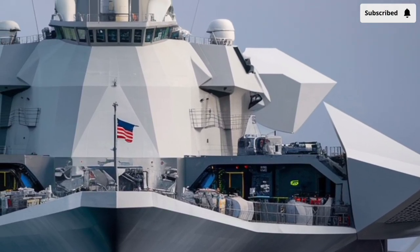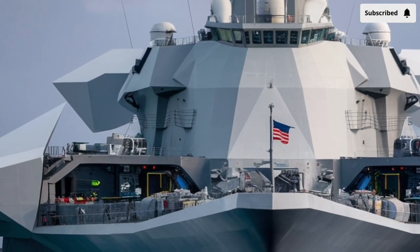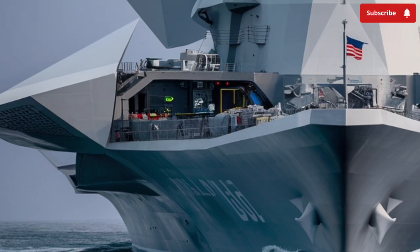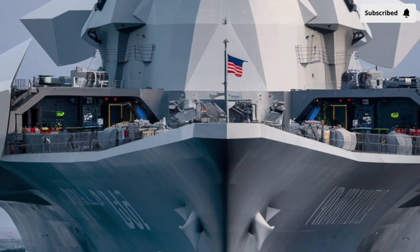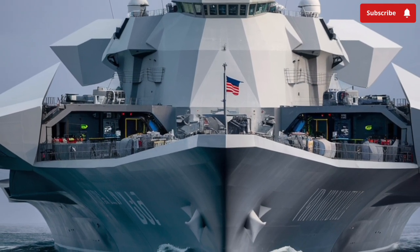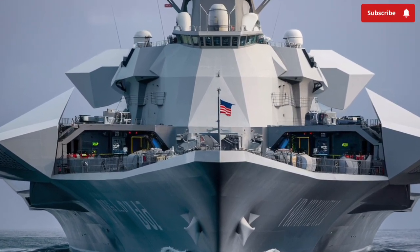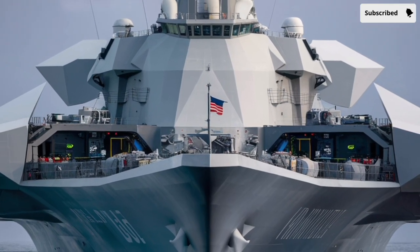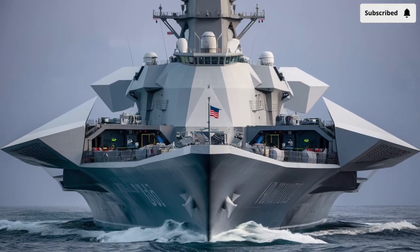As we move into 2026, the Zumwalt-class destroyer remains one of the most advanced and enigmatic warships ever built by the United States Navy. Named after Admiral Elmo Zumwalt, a visionary naval leader who pushed for modernization and innovation, this stealth destroyer represents a bold leap into the future of maritime warfare, designed not only for combat efficiency, but also to challenge traditional ideas of what a destroyer can be.